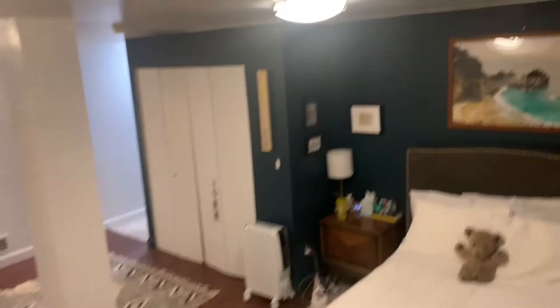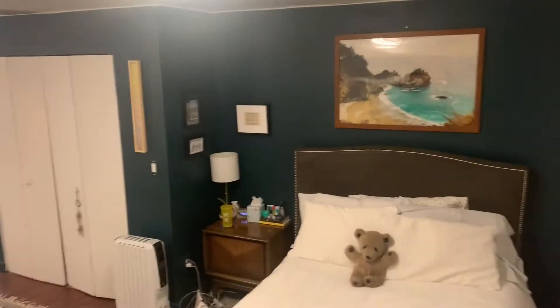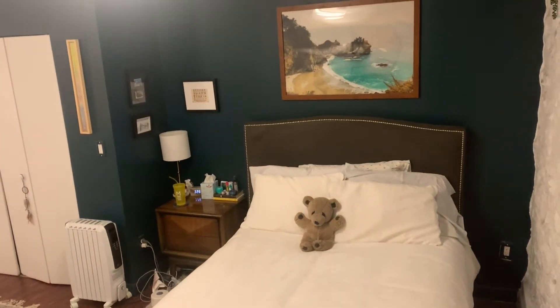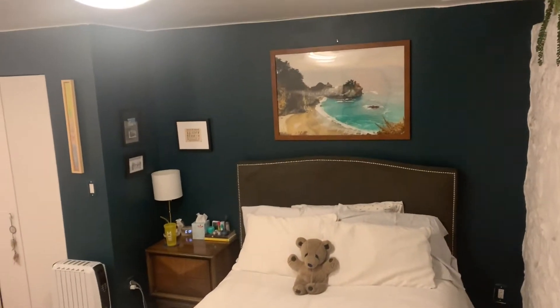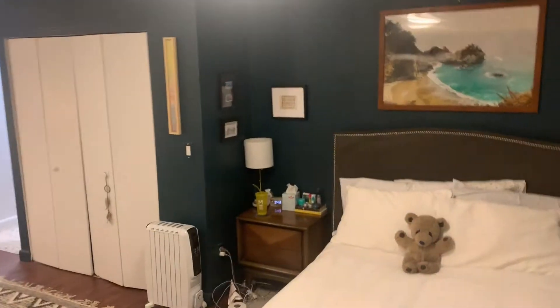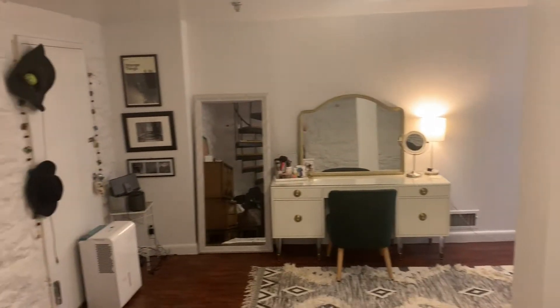Okay, so from the last time you saw this, I have painted. As you can see, I picked a dark greenish color and I thought it went really nicely with the whites. I painted this myself — just this whole area and then left the rest white. So here's sort of an overview.